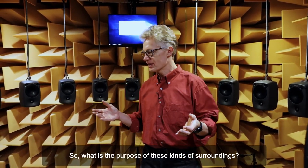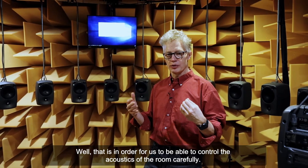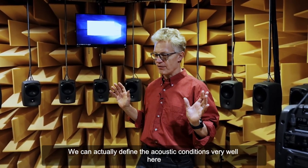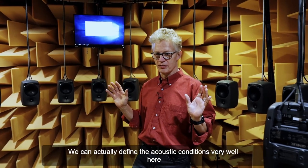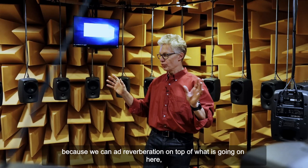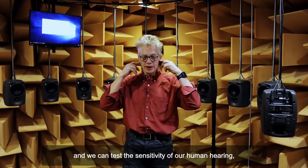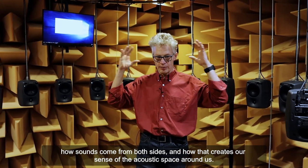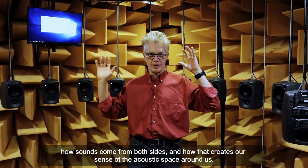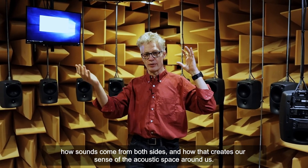So what is the purpose of this kind of surroundings? That's in order for us to be able to control the acoustics of the room carefully. We can actually define the acoustic conditions very well here because we can add reverberation on top of what's going on here, and we can test the sensitivity of our human hearing — how sound comes from both sides and how that creates our sense of the spatial acoustic space around us.